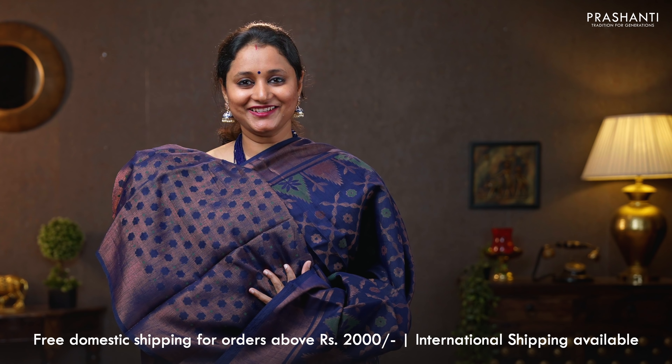Dark chocolate brown — a very pretty colour with brasso weaves in geometric pattern running all over the body. Very, very classy and elegant. That's the pallu — brasso pallu. And a matching brasso blouse. Priced at 790.